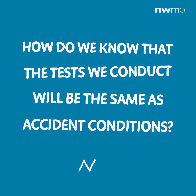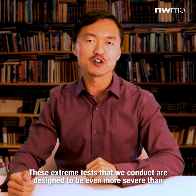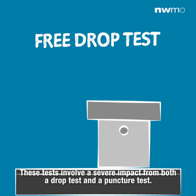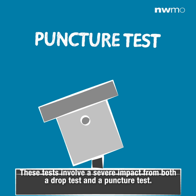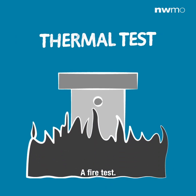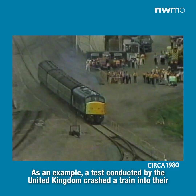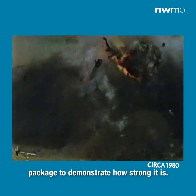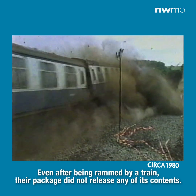How do we know that the tests we conduct will be the same as accident conditions? These extreme tests are designed to be even more severe than accident scenarios possible in the real world. The tests involve severe impact — both a drop test and a puncture test — as well as a fire test and a water-immersion test. As an example, a test conducted by the United Kingdom crashed a train into their package to demonstrate how strong it is, and even after being struck by a train, the package did not release any of its contents.